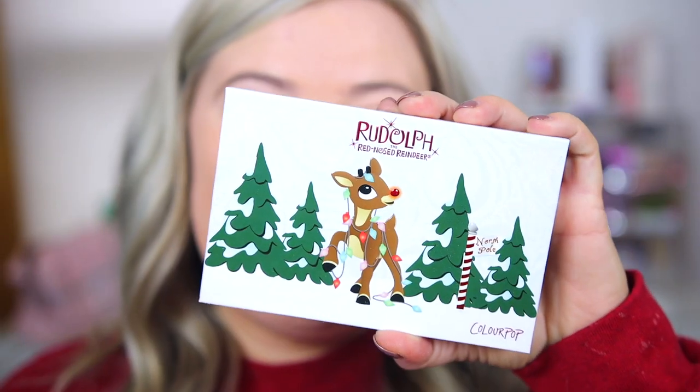So that's pretty much everything in this collection — it's a pretty big collection with a lot of different lip products, the eyeshadow palette, and the fun extra items. Let's go ahead and get into the makeup look I did today using the Rudolph palette.